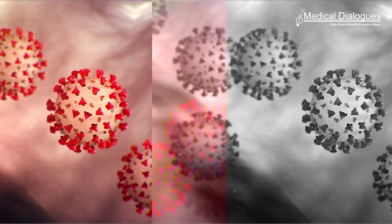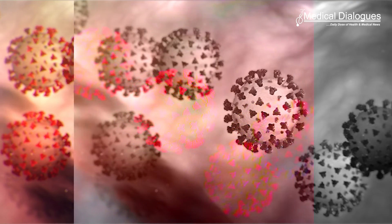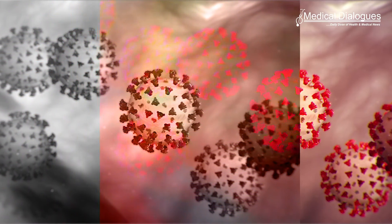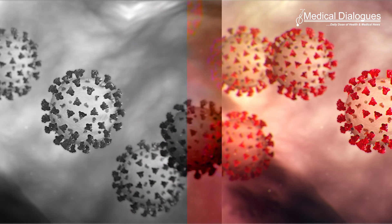A paper in Cell Reports Medicine details the efficacy of H84T Banlec against all known human-infecting coronaviruses, including MERS, the original SARS, and SARS-CoV-2 including the Omicron variant.